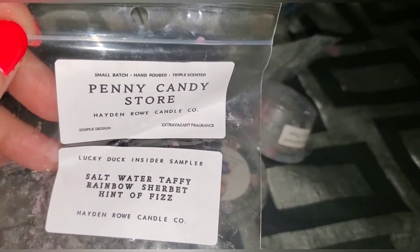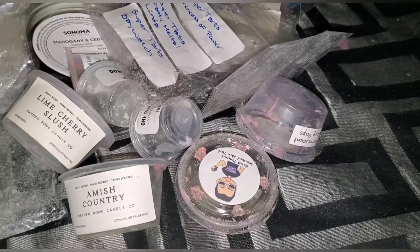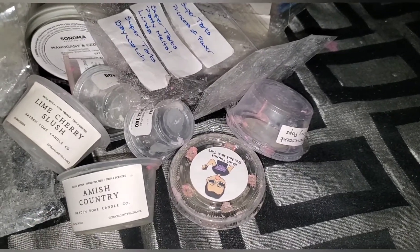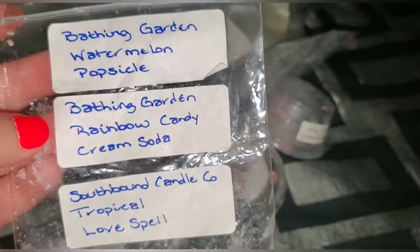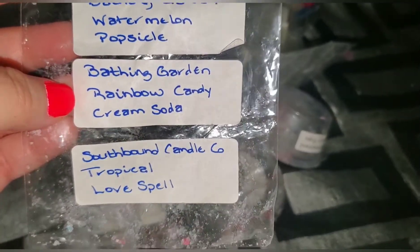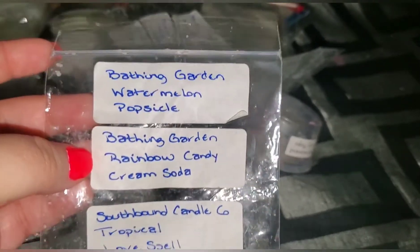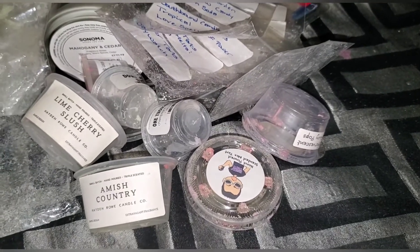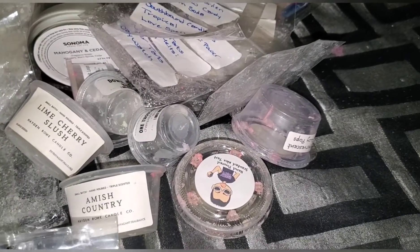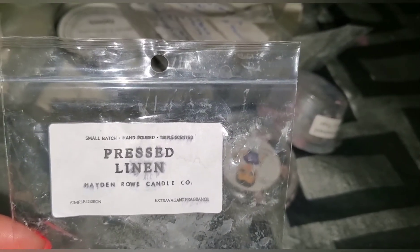Another one I just ordered — penny candy store: salt water taffy, rainbow sherbet with a hint of fizz. Really really nice. Bathing Garden watermelon popsicle, bathing garden rainbow candy cream soda, and Southbound Candle Company tropical love spell — all of these were very very nice. Bathing Garden is one I need to get an order in for after my no buy.